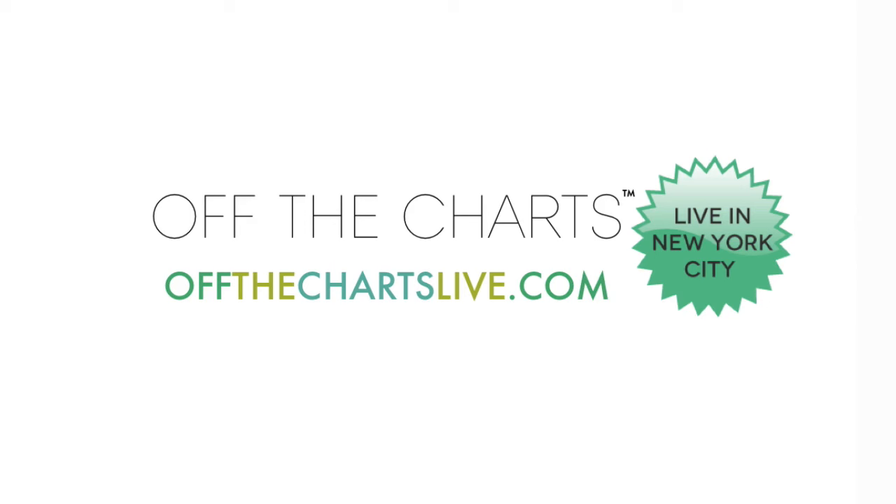Off The Charts Live in New York City is happening soon, so go ahead and grab your tickets — I cannot wait to meet you in person.